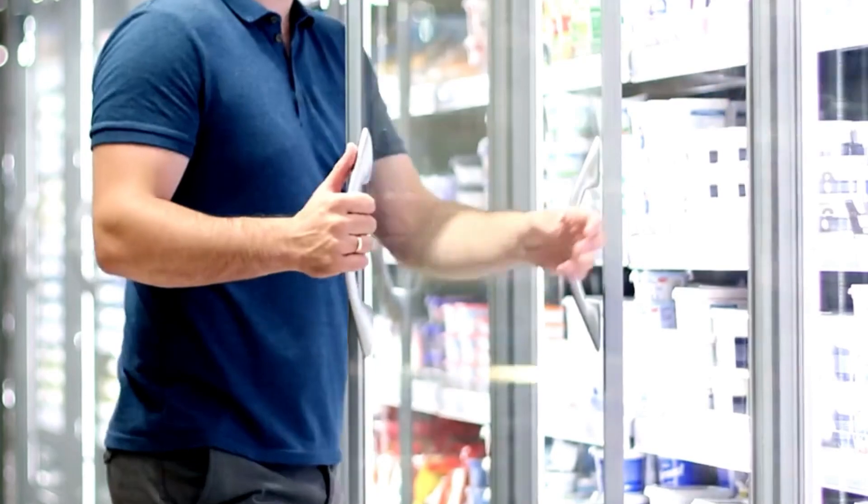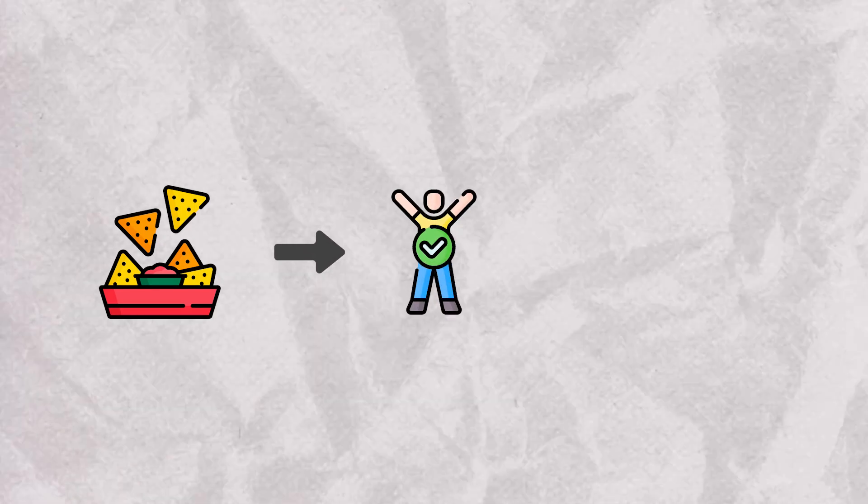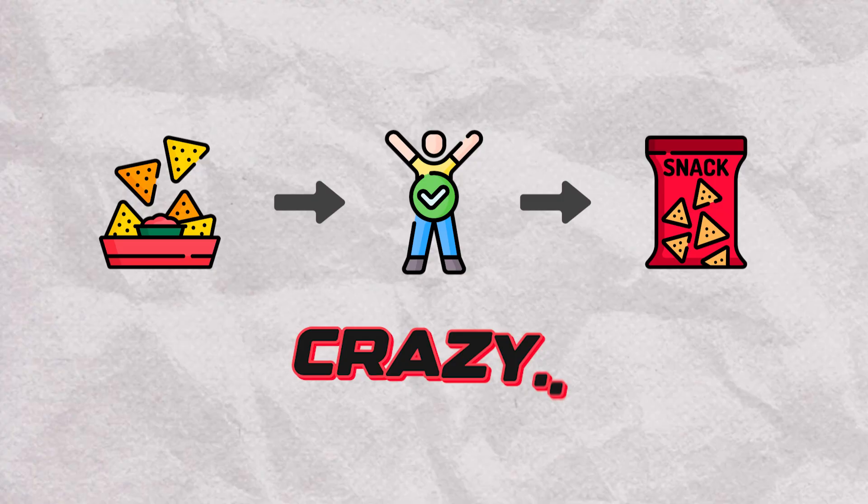I can't tell you the amount of times I walk into a grocery store and buy things solely based on how the packaging looks. People will literally correlate a snack being healthy, even if it isn't, just because of how the packaging looks. Crazy, huh?